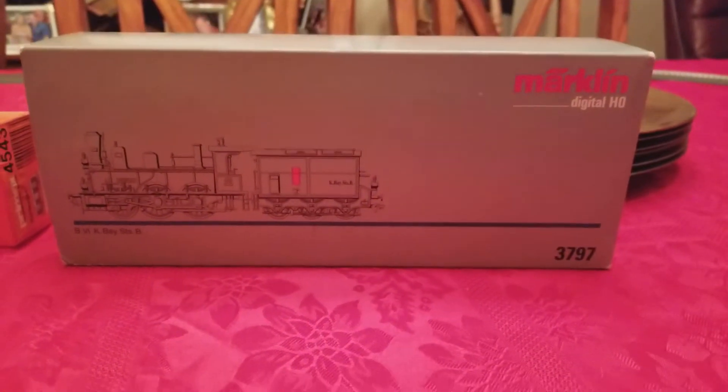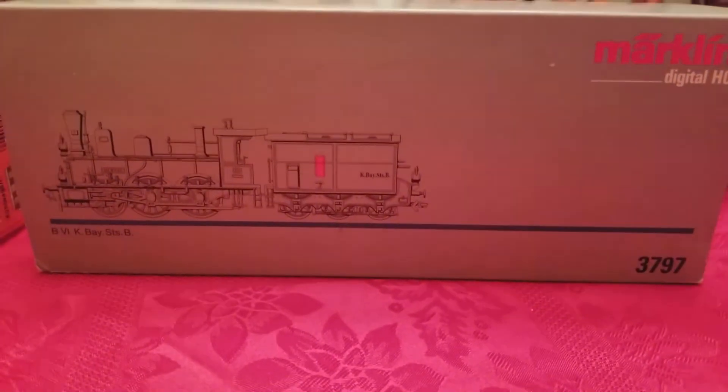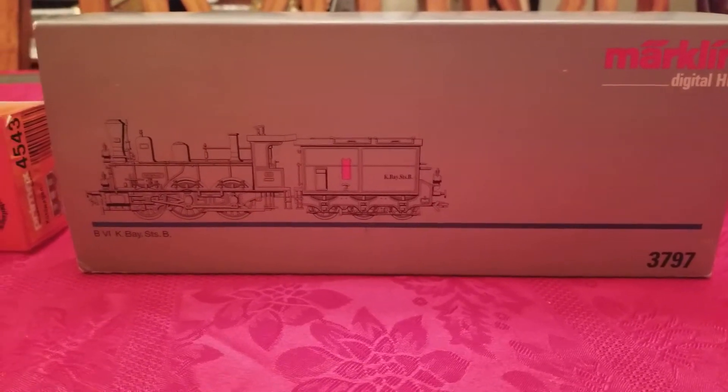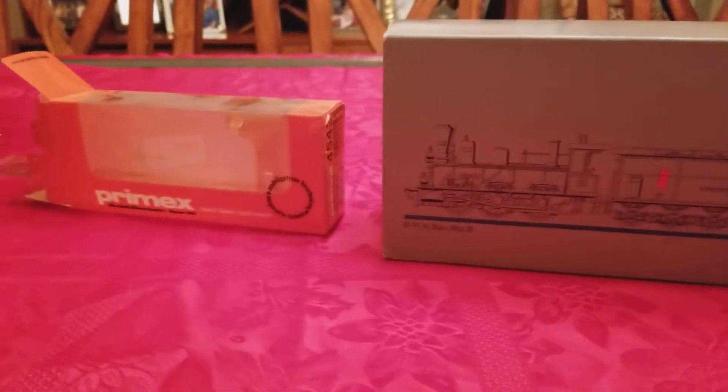This is my newest new-to-me Bavarian locomotive. It's a peat locomotive versus a coal one — probably could use coal as well, but in Upper Bavaria, or Southern Bavaria, peat was the fuel source most likely to be around.